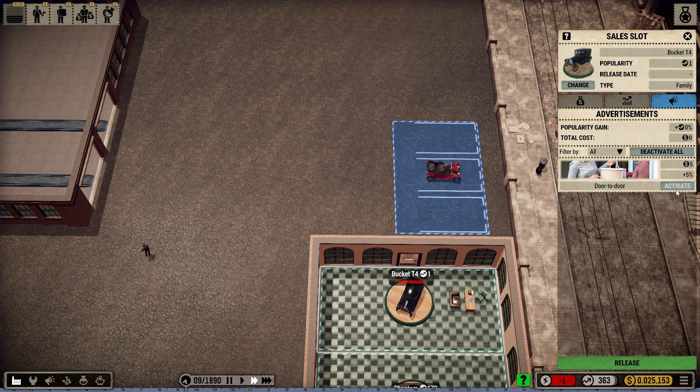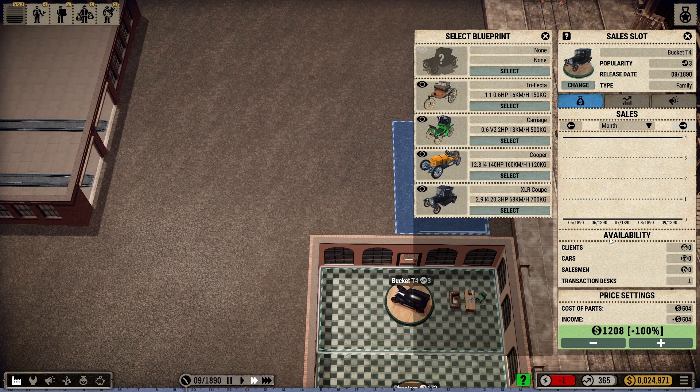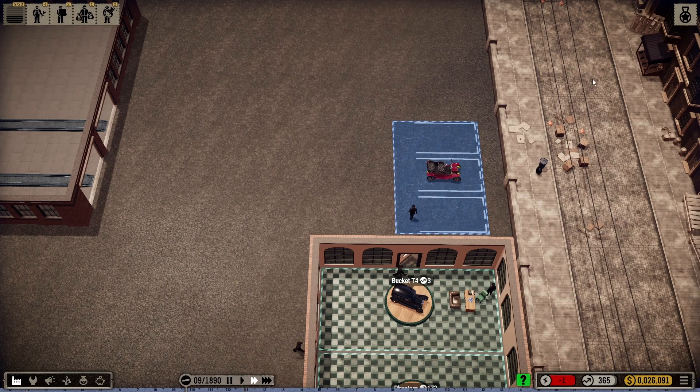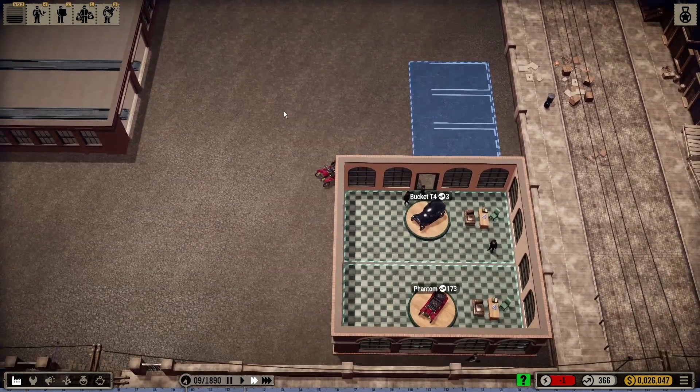What I want to do is go ahead and activate the advertisements for this, because I want people to know what's going on. Go back here — it's been released. People are going to take a look at it. That's a beauty. I've got one salesman right now and I'm still doing pretty good as far as cash flow.